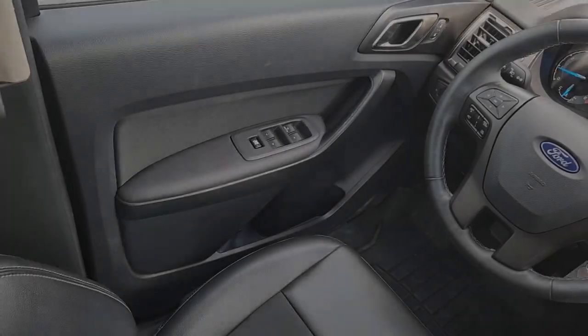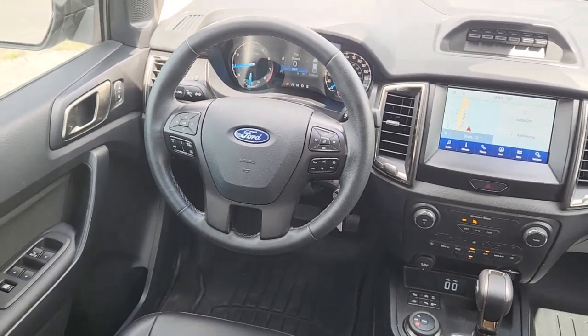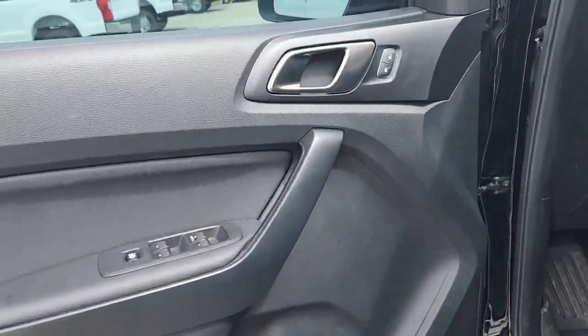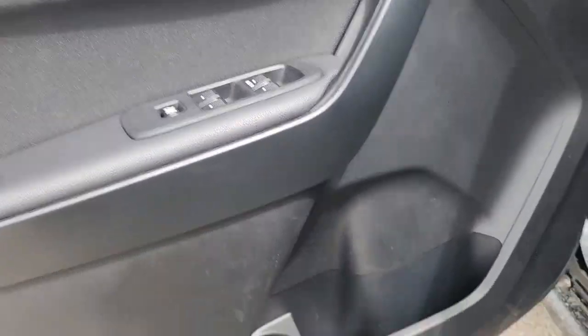These are just some of the great options this vehicle comes with: Apple CarPlay and/or Android Auto, Navigation System, Keyless Entry, Satellite Radio, Fog Lamps, Four-Wheel Drive, Electronic Stability Control, Aluminum Wheels, Dual Zone AC, and Steering Wheel Audio Controls.